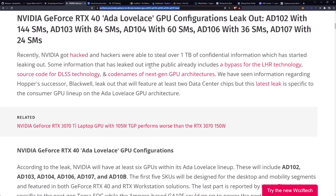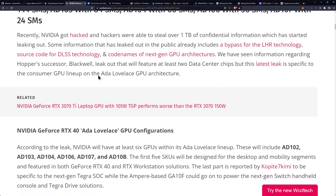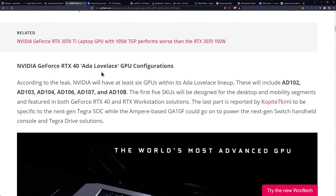Some information that has leaked out publicly already includes a bypass for the light hash rate technology, source code for DLSS technology, and code names for next-gen GPU architecture. We have seen information regarding Hopper's successor, Blackwell, leak out — that will feature at least two data center chips. But this latest leak is specific to the consumer GPU lineup on ADA Lovelace GPU architecture.